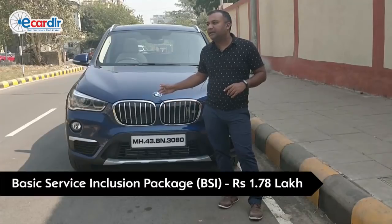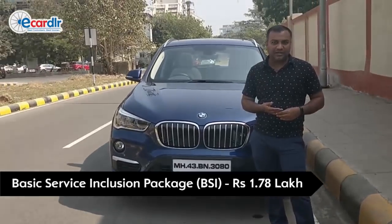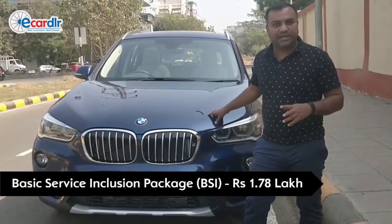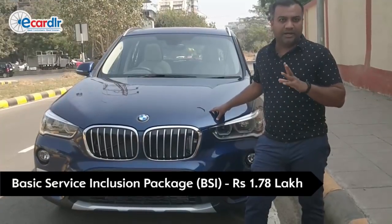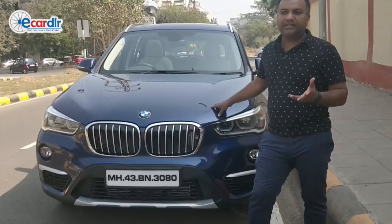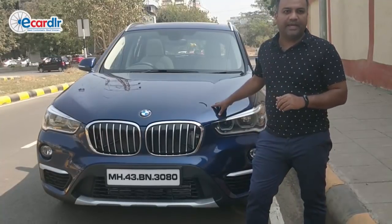These cars typically have your first service after a year. I have gone in for the service package. With that, all the maintenance and service cost is covered — your oil, your labor, every single thing is covered. There's a scheduled part of it, so anything that you need during your service is all done and covered.